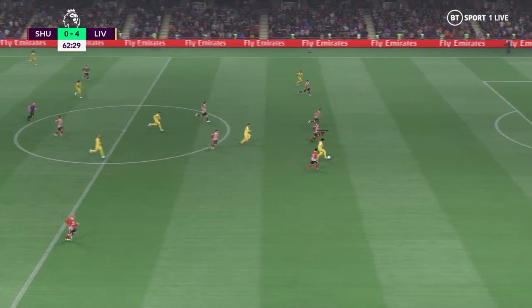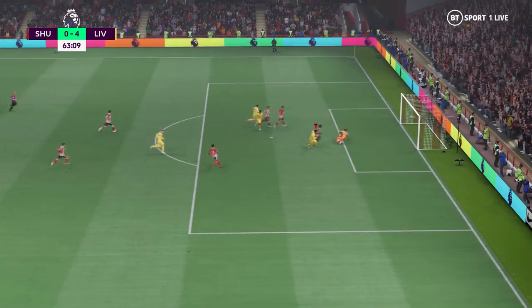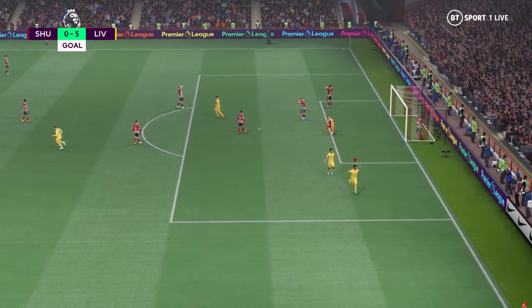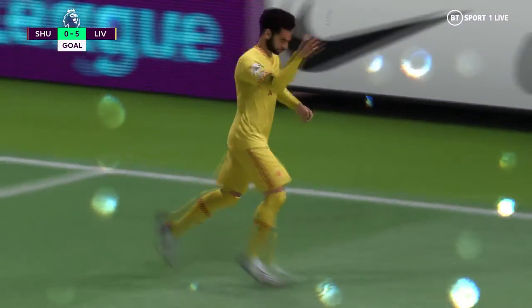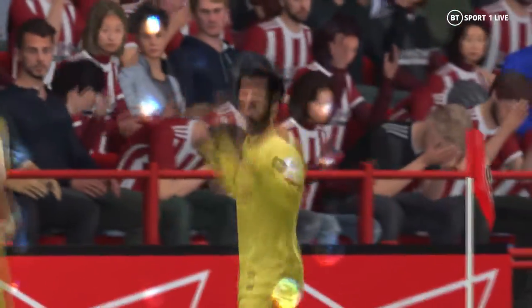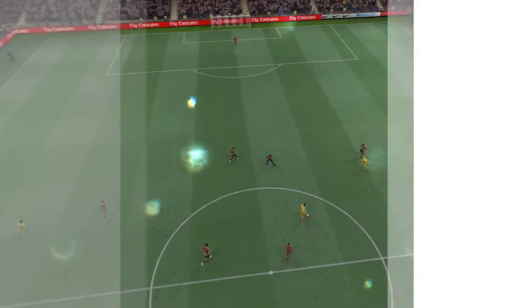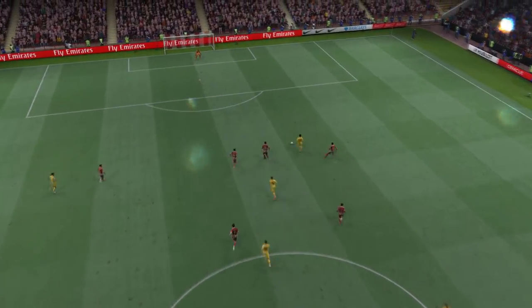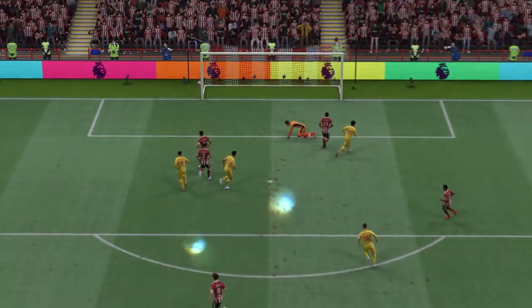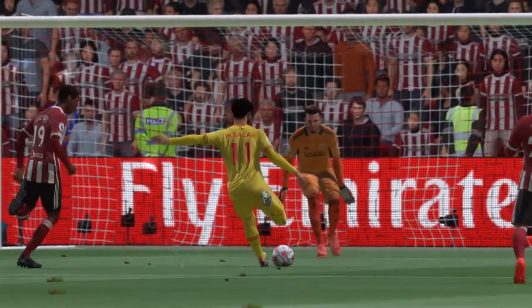The counter-attack chance looks very real and he's through here — a goal! We're really being spoiled. This is attacking football at its finest. Let's look at this again, Derek, because the transition when the ball changes hands is so quick. When he gets on to it, he decides to go for power — it's a really emphatic finish which gives the keeper no chance.